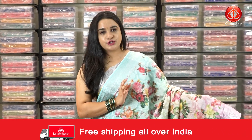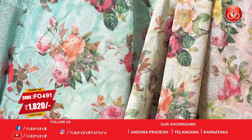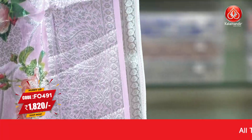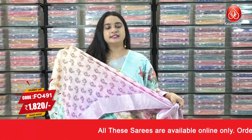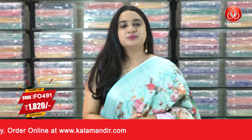Here is one more very beautiful color — a triple color shade combination in sky blue, yellow, and pink. The body has beautiful printed floral bunches and leaf weave in silver zari. The border is self color with parsley and florals and drop weave. The pallu is self color with floral motifs and parsley, paired with a self color printed blouse. Saree code FO 491, actual price 2600, offer price 1820 rupees.